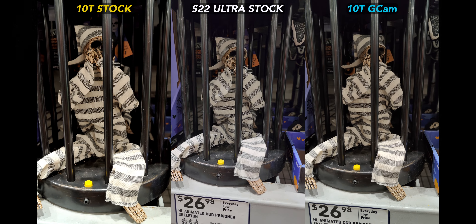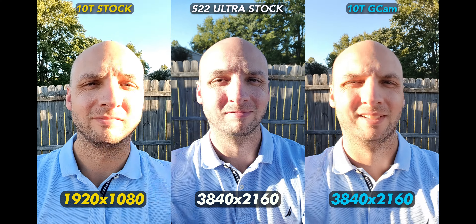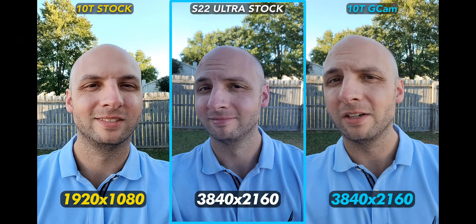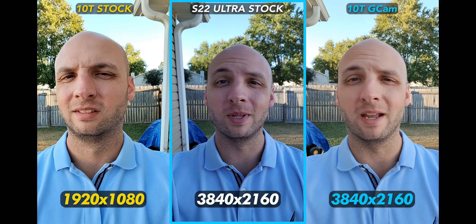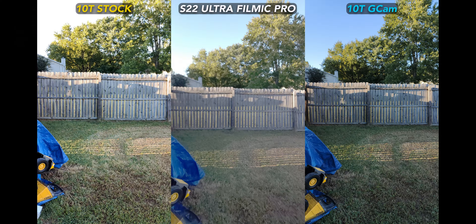The S22 Ultra's punchy look carries over to video as well. The selfie cam video looks top tier. For some reason, the S22 Ultra had a hard time with Filmic Pro while I was testing, and it shows — I even had to lower the resolution to record anything, which was really strange and not an issue I've had before. Both phones perform well with Motion Cam.